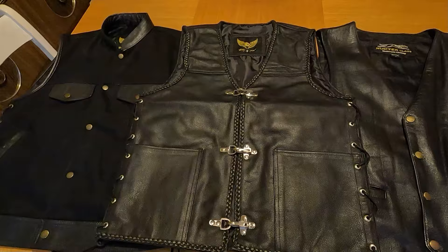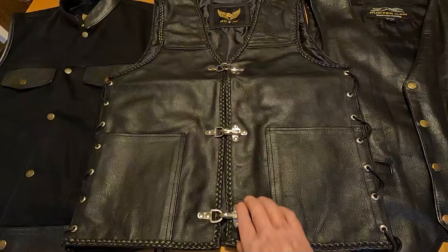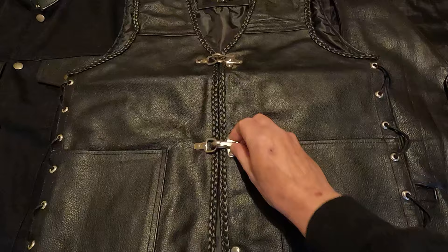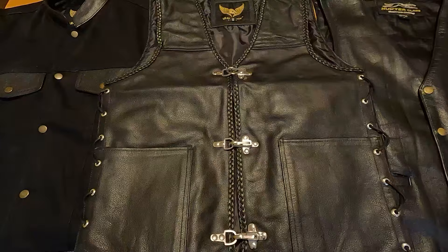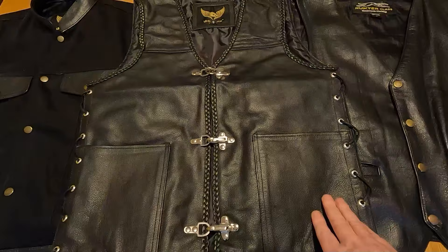Hi there folks and welcome back. I put up a post last night regarding this particular waistcoat, asking about extenders for this buckle type fastener rather than the popper type fastener. What I got was a load of messages through Messenger asking me where I purchased this particular waistcoat from, what the quality is like, and how much it cost.